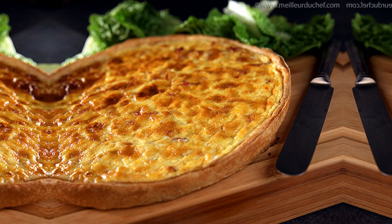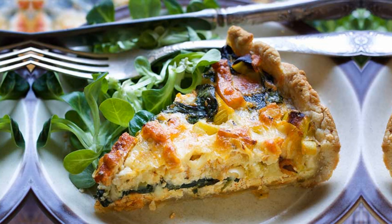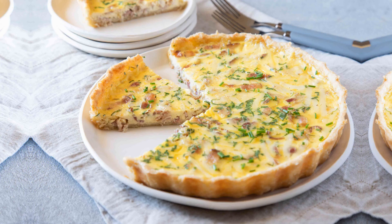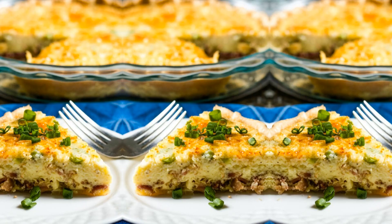Whether enjoyed for breakfast, brunch, or lunch, Quiche Lorraine is a versatile and satisfying dish that will please any palate. So go ahead and indulge in this delectable creation, and let its deliciousness transport you to the picturesque streets of Lorraine. Bon Appetit!